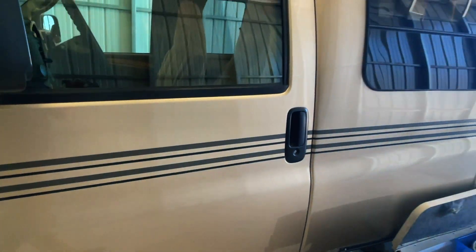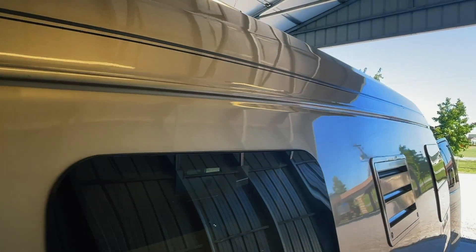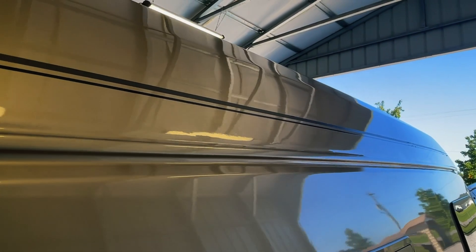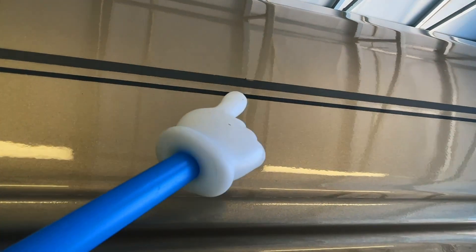We'll just take another quick look at the outside of this one. As you can see, closer up on the stripes — overall very nice, but small blemishes like that here and there. But all in all, this is a very, very good looking Roadtrek.